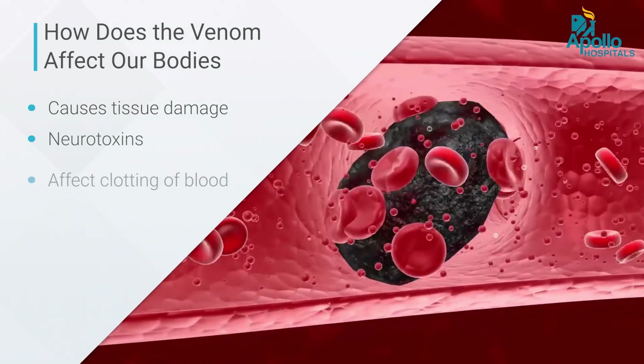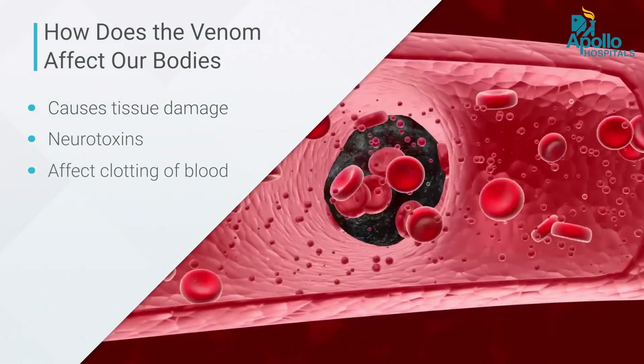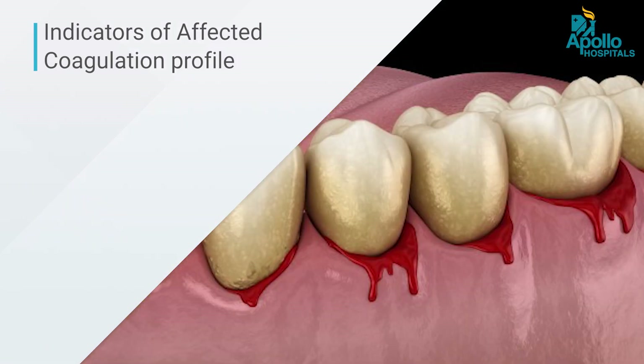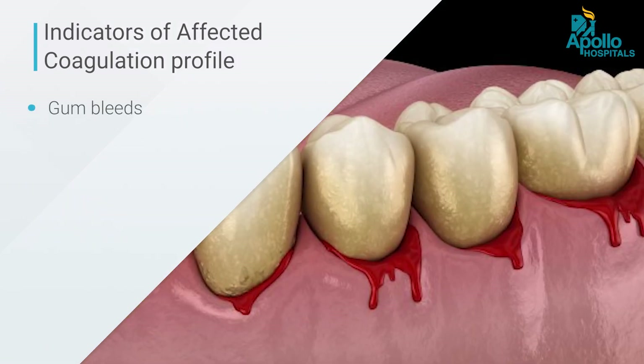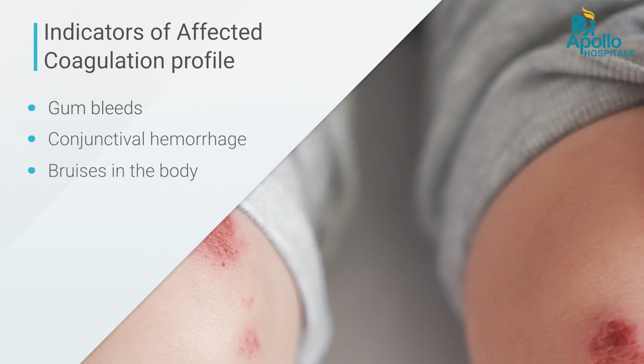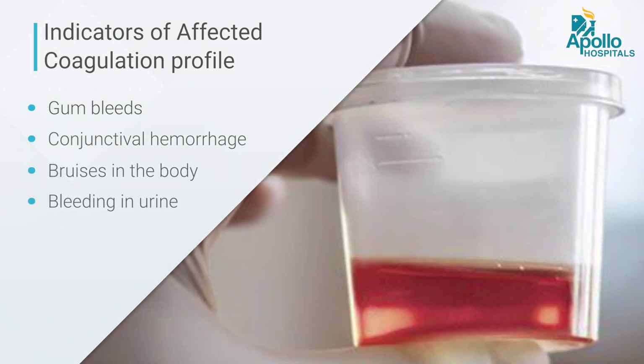Thirdly, the venom can affect the clotting of our blood, and these patients would literally bleed to death. In Russell's viper and saw-scaled viper bites, the coagulation profile is affected. These patients would present with continuous bleeding at the site of fang bites, gum bleeds, conjunctival hemorrhages, bruises anywhere on the body, and bleeding in the urine — all indicative of an affected coagulation profile.